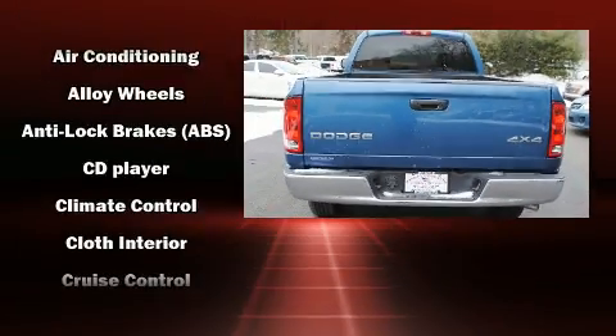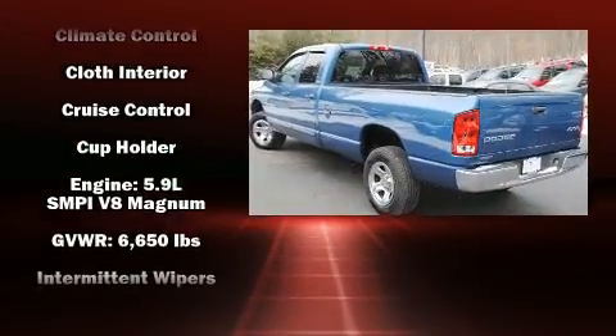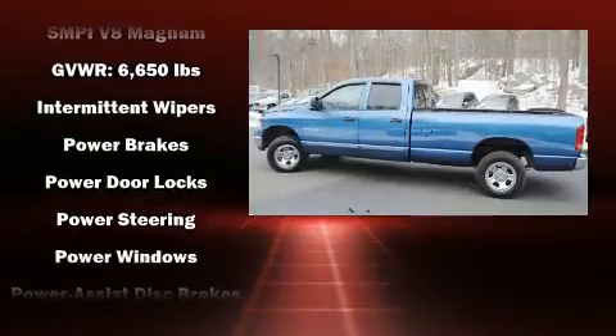Dodge prioritized practicality, efficiency, and style by including a tachometer, variably intermittent wipers, a rear-step bumper, a front bench seat, and more.